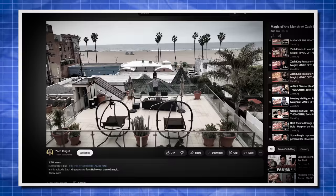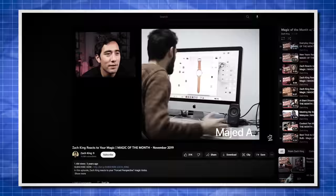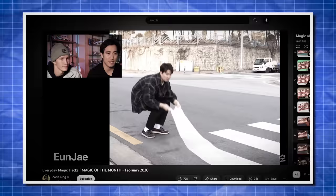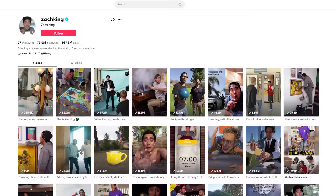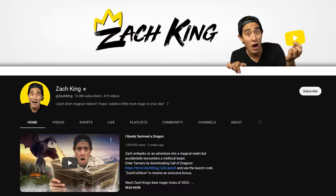You're probably wondering why I'm doing this video. Over three years ago I started this series, Magic of the Month, where you submit your own visual effects videos. After our final episode, I promised an explosive ending to the series, and the winner of this competition will get to shoot and star in a magic video with me on my channel — that has the potential of going out to over 100 million people.